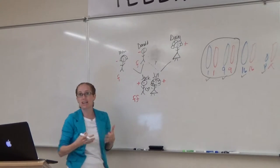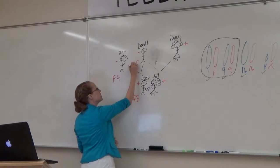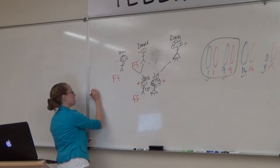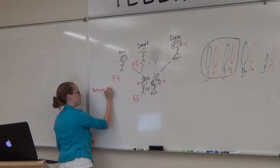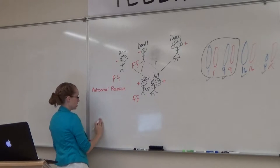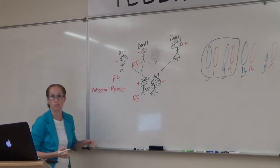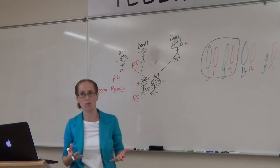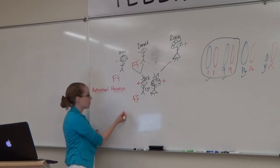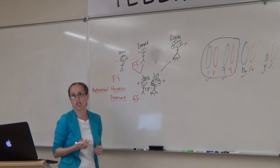They both have one copy, but they must have another gene that's overshadowing the freckle gene. So there's some other gene not allowing the freckles to show. This kind of inheritance is called autosomal recessive. You want to define both words: an autosome is any chromosome that's not a sex chromosome — it's not on the X or Y, it's on one of the other chromosomes. And recessive is the one that gets masked, versus dominant, which is the one that shows up.